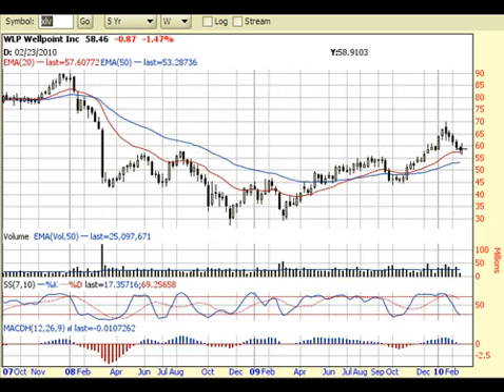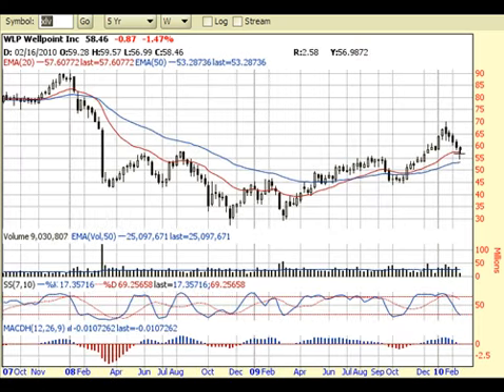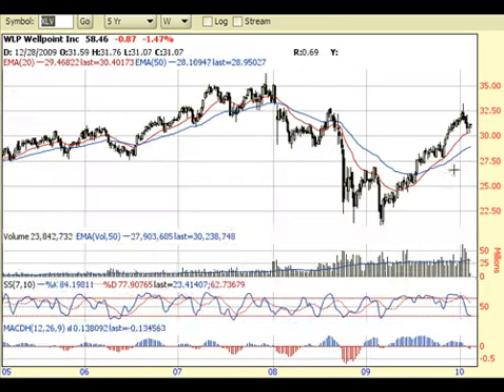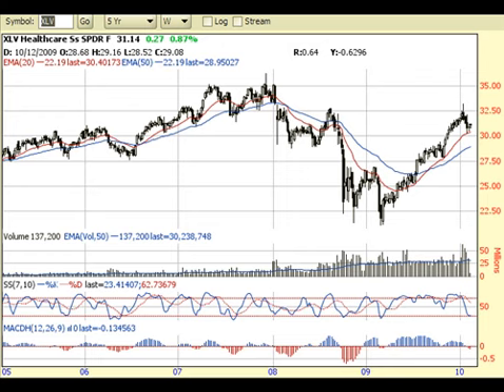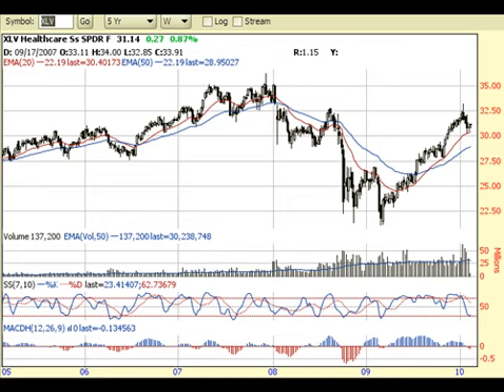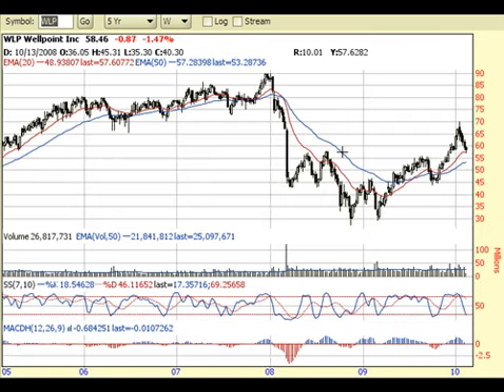First off, you want to see that currently WellPoint is holding on to its 20-week moving average. And looking at healthcare, it's also doing the same thing — it's holding on to its 20-week moving average. So that's a good sign. You don't want a stock that's doing worse or performing worse than its sector.